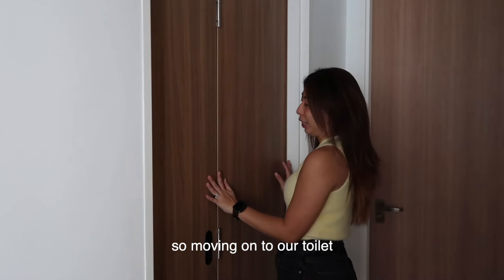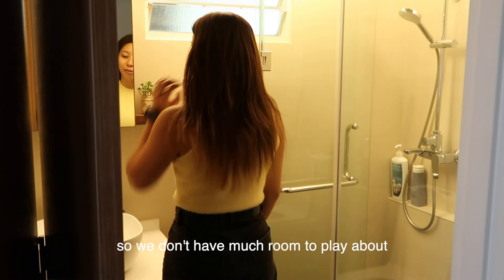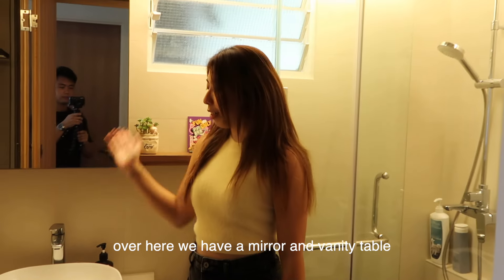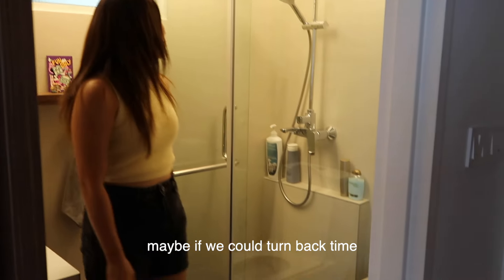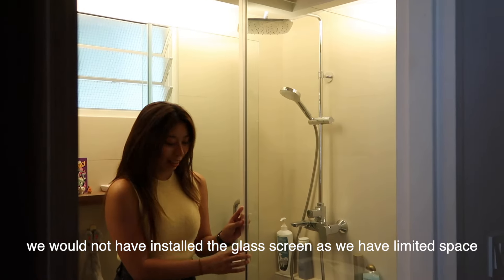Moving on to our common toilet. Sadly, it's quite small so we didn't have much room to play with. Over here we have the mirror and the vanity corner. In hindsight, we might not have installed this vanity because it takes up limited space.